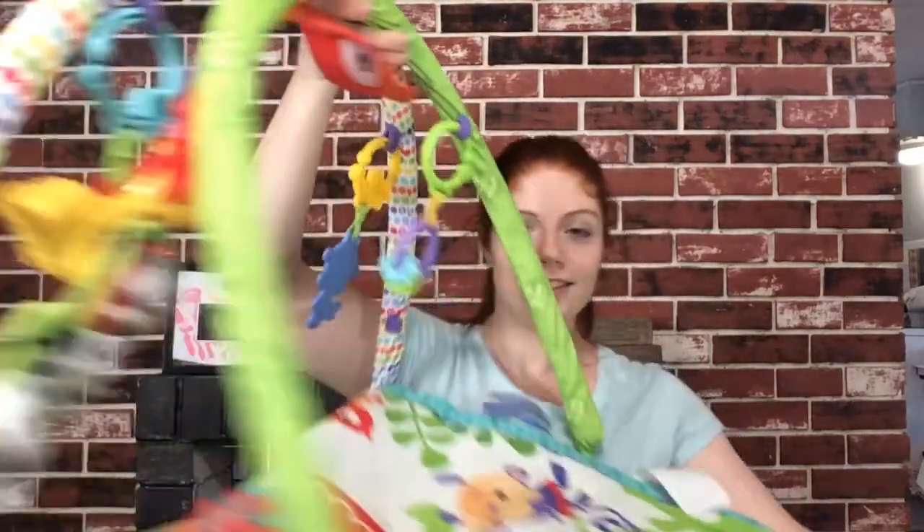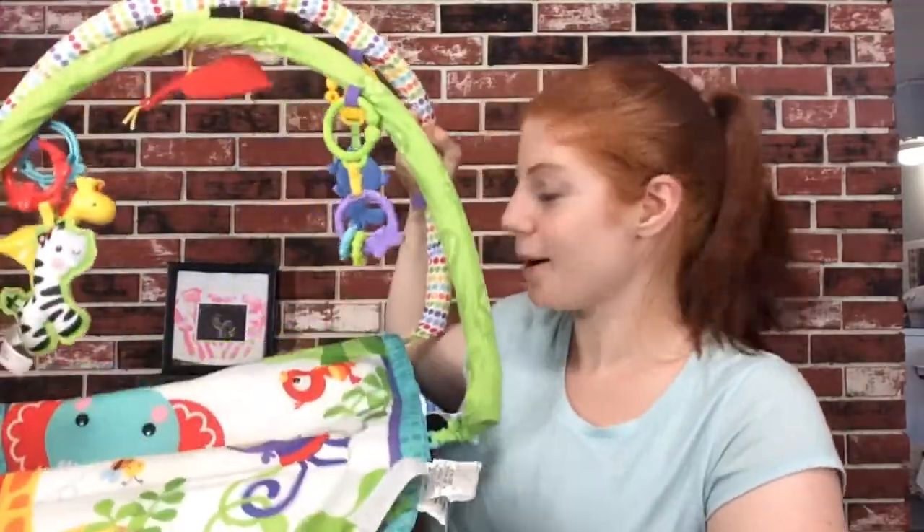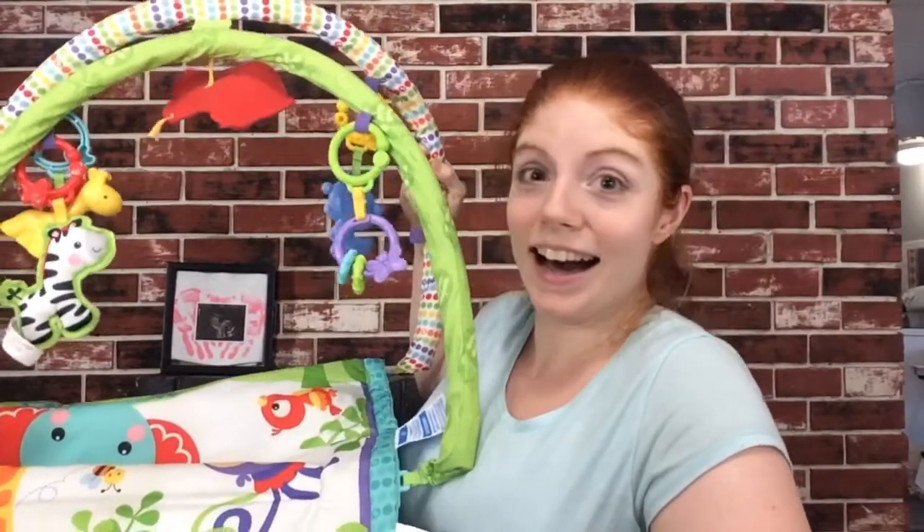The next item I'm going to show you guys is her play yard. I can't show it to you that way, I'm sorry. I'm just going to hold it like this in this awkward angle.